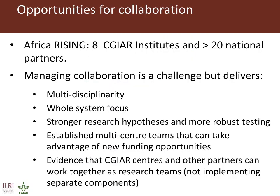I was asked to consider opportunities for collaboration. Africa Rising already has eight CG collaborators and more than 20 national partners, so we have collaboration coming out of our ears. There are many positive aspects to this in meeting the particular needs of sustainable intensification related research, but obviously there are many challenges. One of the great achievements of Africa Rising is that we have multiple centers and multiple national partners actually working together as research teams — we don't have an ILRI component, a CIAT component, an ICRISAT component; we have research teams made up of researchers from many centers and many national partners. I think this is a great move in a positive direction.